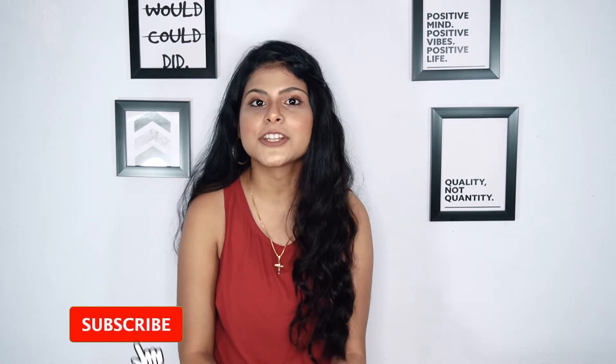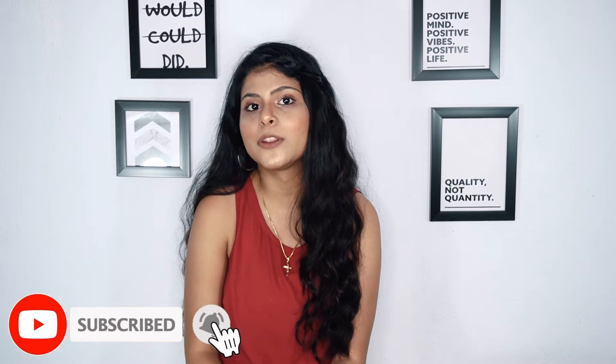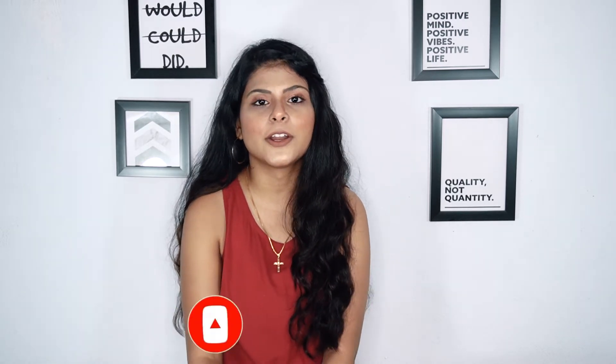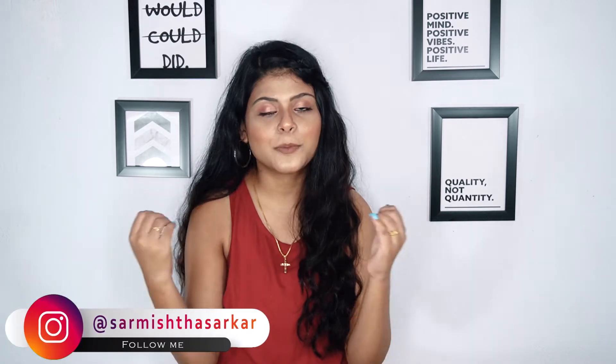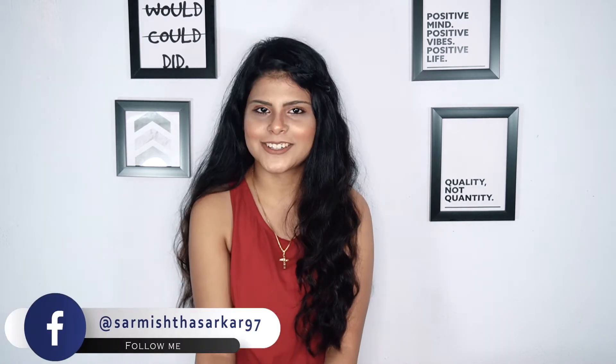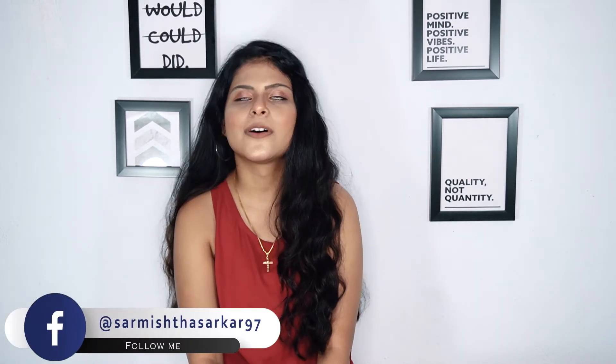Hi everyone, welcome back to my channel. In today's video I am going to share my hair care routine. A lot of you asked me about my hair routine, so I am finally sharing it. Without any further ado, let's get started. First thing first is oil.